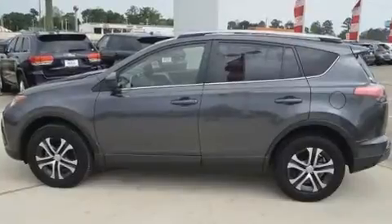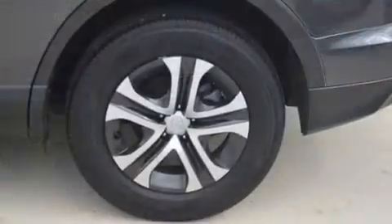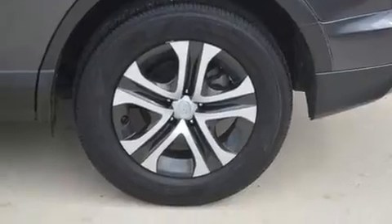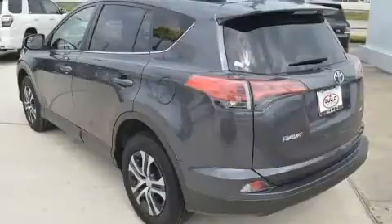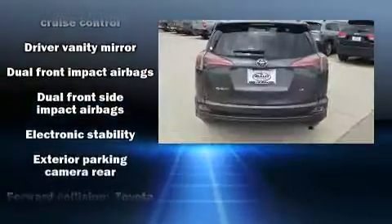It's equipped with tons of terrific amenities, but it won't break your budget. Such as cruise control, a rear window wiper, one-touch window functionality, an outside temperature display, lane departure warning, and much more.